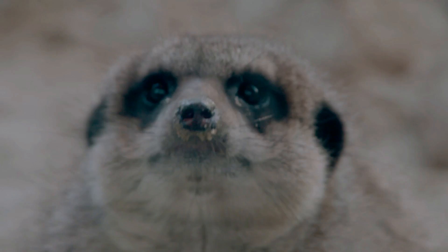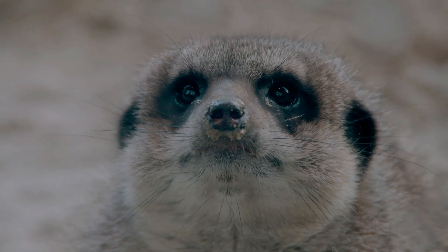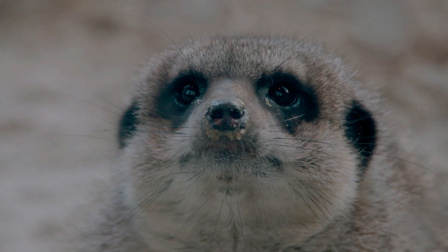Meerkats can actually dig through their own body weight of sand in seconds, so it's really good. You'd have five or six of them all cooperating together on the search for the food.